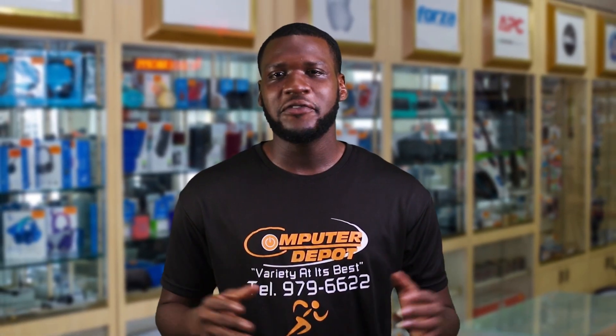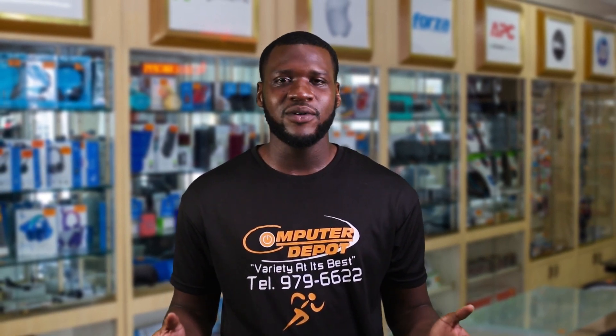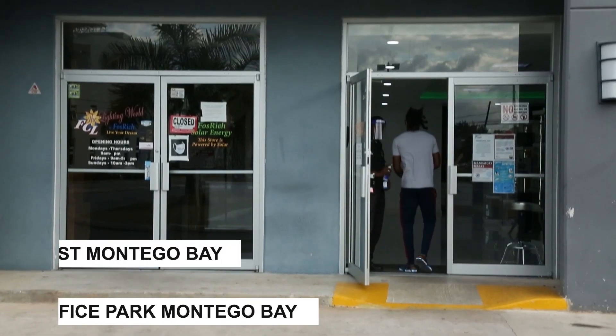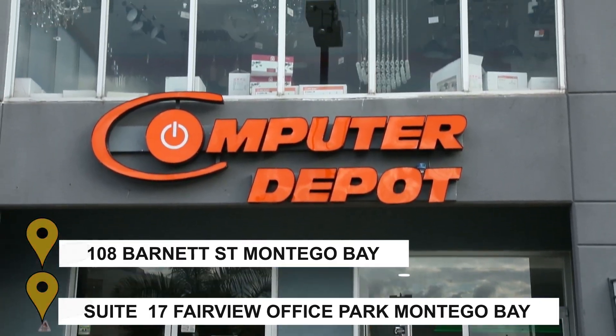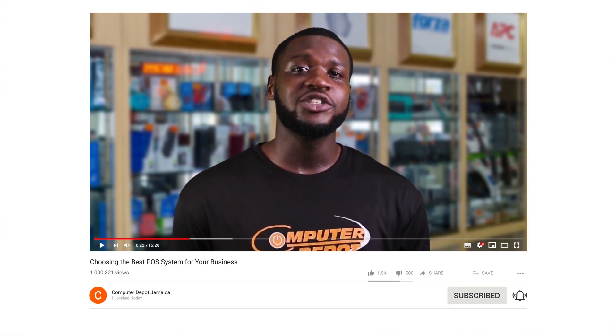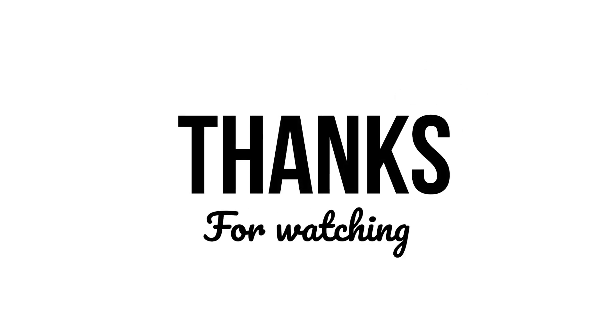Now that you have been given the information you need, you are ready to purchase your new point of sale system. At Computer Depot, we sell a variety of electronics that you can use as part of your point of sale system. Just visit any of our stores in Montego Bay to see all that we have to offer. And that's it for today's session. Be sure to like this video, share it with your friends, and get ready for our quiz this Friday. See you soon.